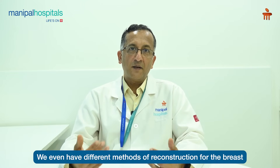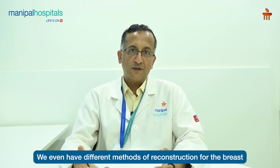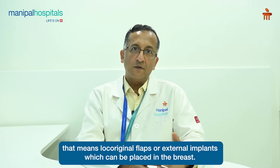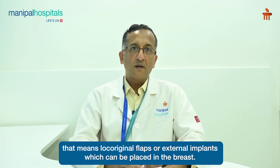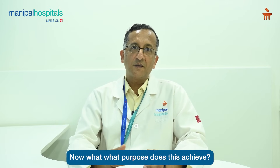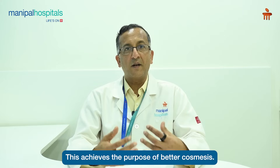We also have different methods of reconstruction for the breast, with the help of either tissues from the body — that means locoregional flaps — or external implants which can be placed in the breast. This achieves the purpose of better cosmesis.